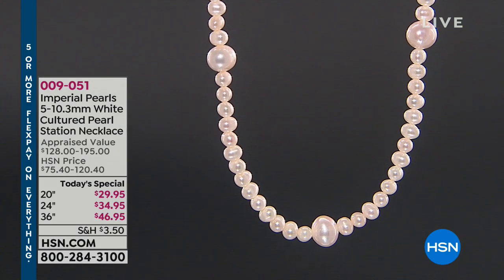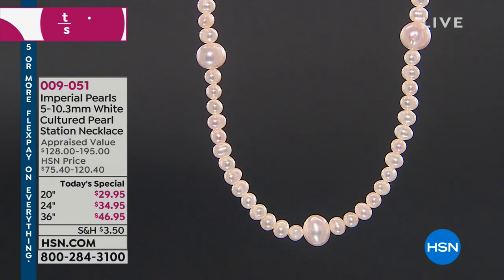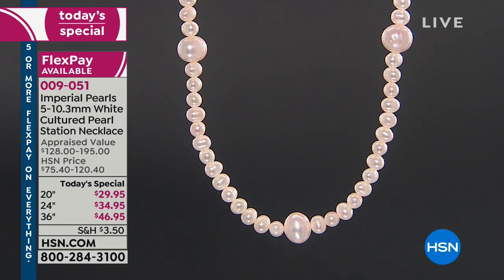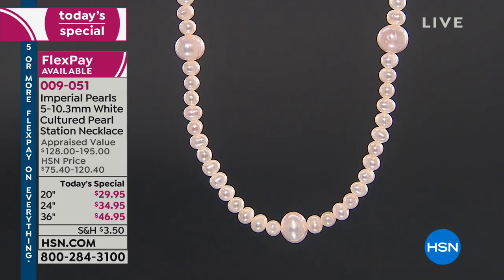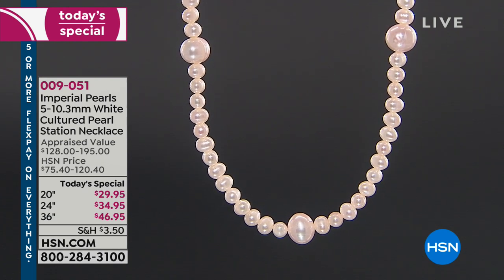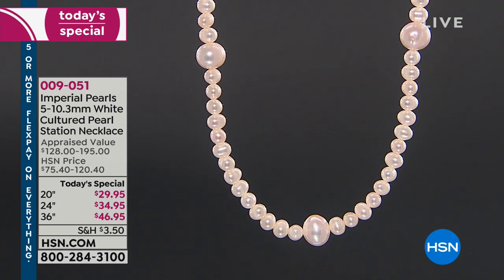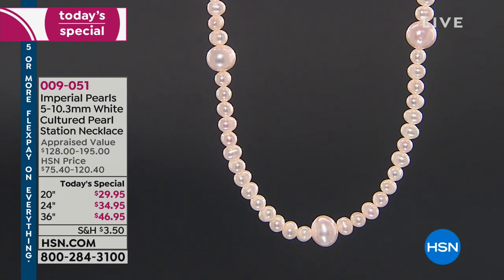With that beautiful introduction video, need we say more? The only thing I want to reiterate is that these are genuine freshwater pearls — the real deal — and it is a super fresh, modern, fashionable take on your classic strand of pearls.